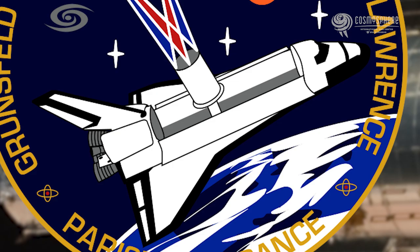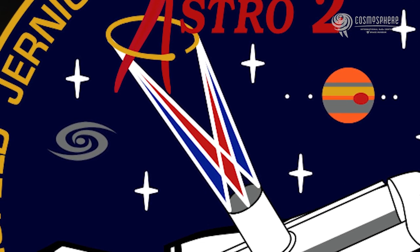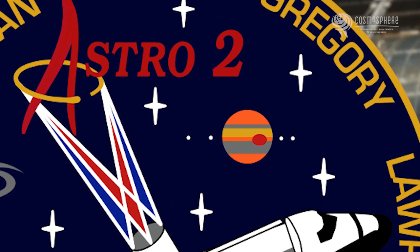We depicted on the patch a picture of the Space Shuttle Endeavour with a telescope in the payload bay. We actually had three telescopes in the payload bay, but on the patch you can't really get super detailed, so we just showed it as one telescope. Coming out of the telescope there are some rays in red, white, and blue that show the kinds of things we're looking at — stars, galaxies, and planets. There's a little planet on there that should look like Jupiter.